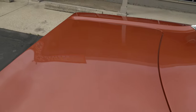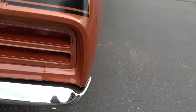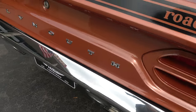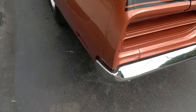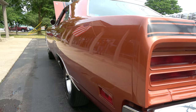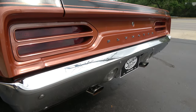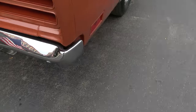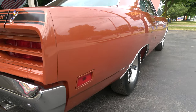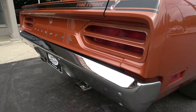I wish we had a little more sunshine — this paint just jumps off this car. It's all painted body color underneath. This is a true collector quality vehicle right here.